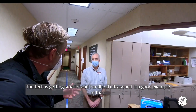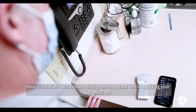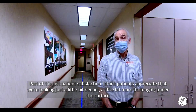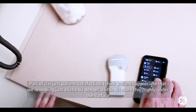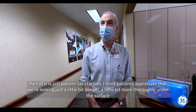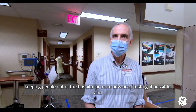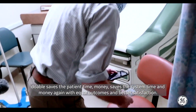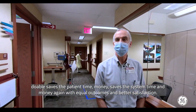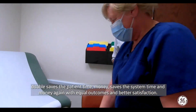The tech is getting smaller and handheld ultrasound is a good example of that. Part of its role is just patient satisfaction — patients appreciate that we're looking just a little bit deeper, a little bit more thoroughly under the surface. Keeping people out of the hospital or away from more advanced testing saves the patient time and money, saves the system time and money, with equal outcomes and better satisfaction.